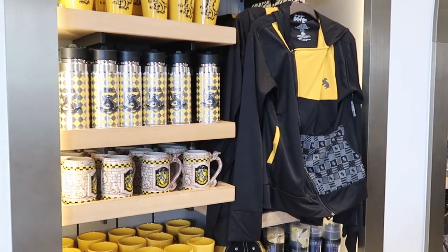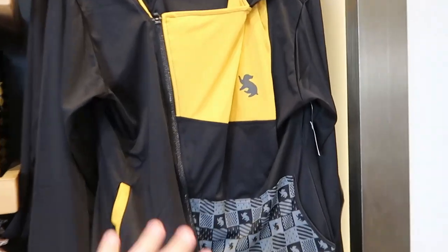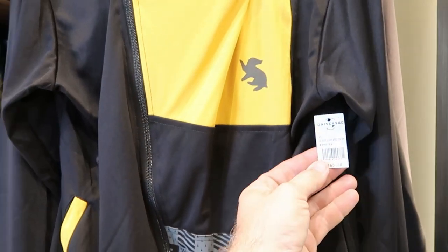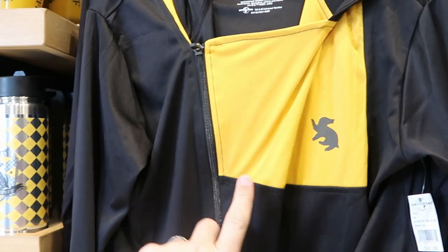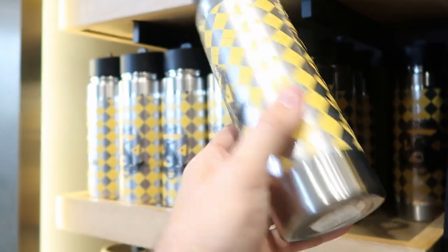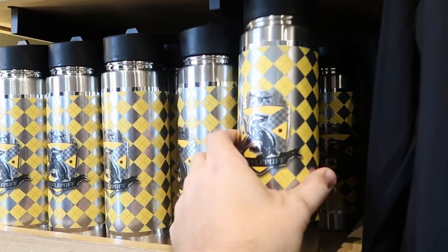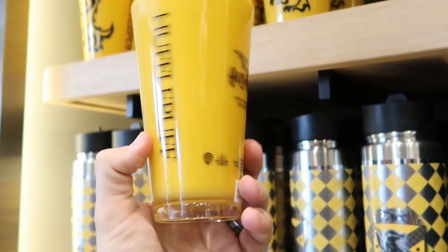They also have a whole selection of really amazing athletic wear. They have this full zip sweatshirt here for $65 — it's actually like a dry fit material, which is really nice. They have some Hufflepuff cups, $27 a piece, and I do like those a lot. I strongly suggest you guys check out the drinkware — they do have these for all of the houses.